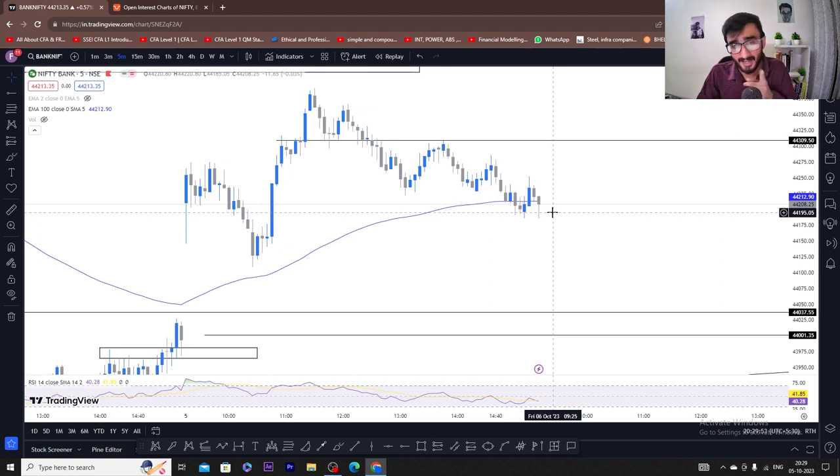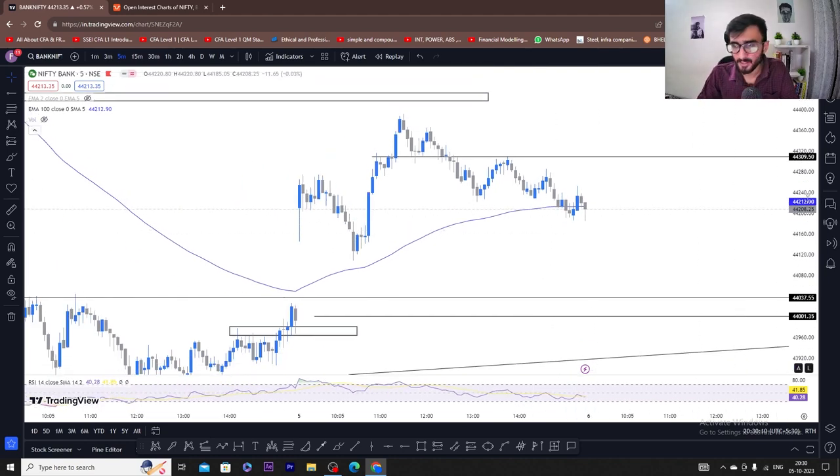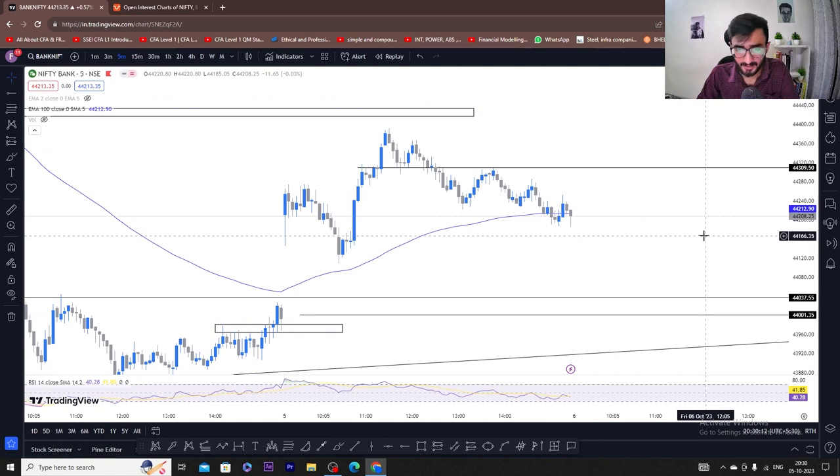I was talking about the stop loss here — it was hit. Trailing stop loss was hit. Again I was buying and after that it was hit again. So overall, I didn't lose. So what do we have to do? Let's ignore these losses. What do we have to do in the next trading session?